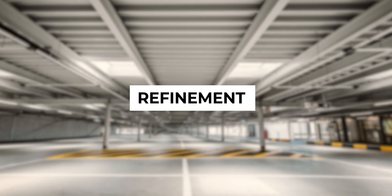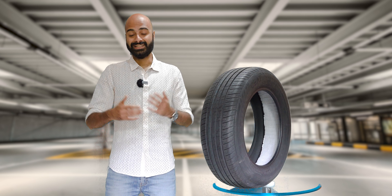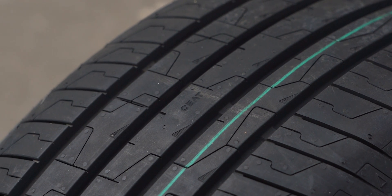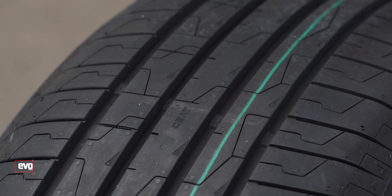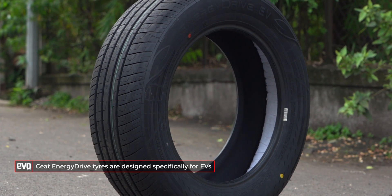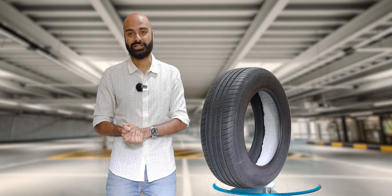Range, refinement, low rolling resistance, silence, performance, handling — these are the key challenges. SEAT Tires is among the first Indian tire manufacturers to have risen up to the challenge posed by electric vehicles and made tires specifically designed for the EV era. The new SEAT Energy Drive tires have many features that work best for EV applications. Let's go through what the most important changes are.